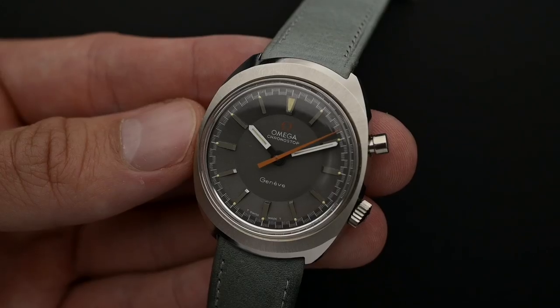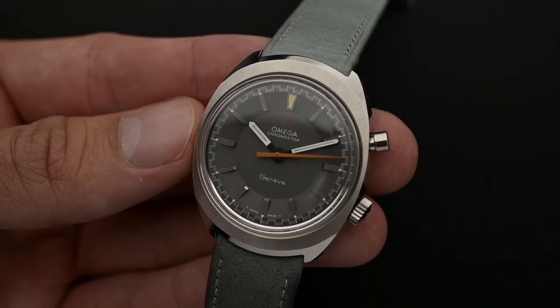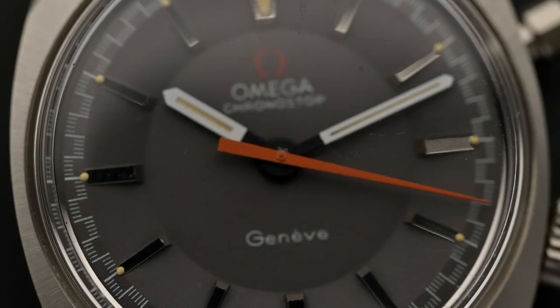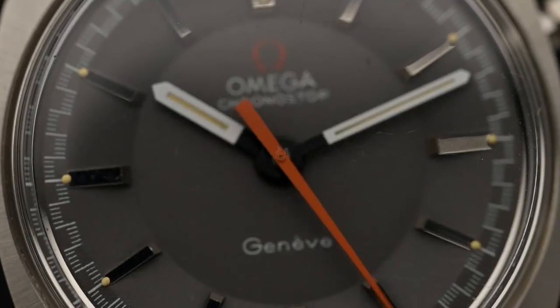If you are searching for an Omega Kronostar, try to find a piece that is near or in mint condition. As most models were worn in rugged or trying conditions, it is difficult to find one without visible signs of wear and tear. There are four things to consider. First, try to find a piece with an original crystal with a flat top, beveled edges and, almost always, a tiny Omega sign at its center. Crystals used for repair are frequently domed and don't look correct for this model.